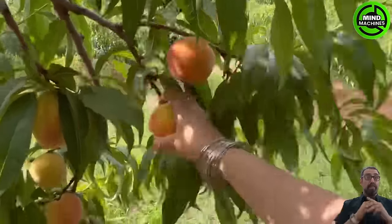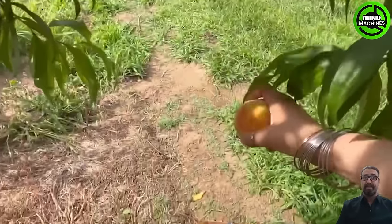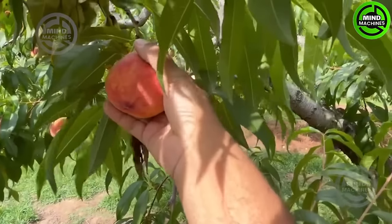There are various fruit-picking locations in Niagara. You can choose from a variety of fruits such as peaches and cherries.